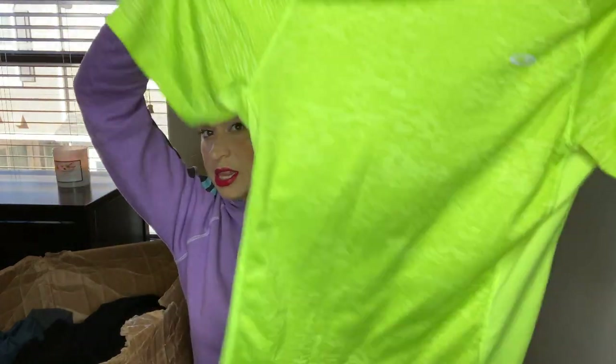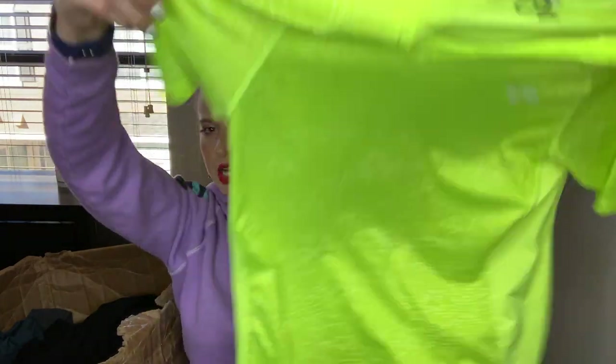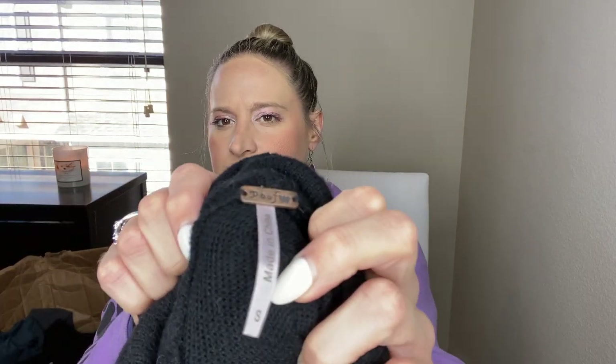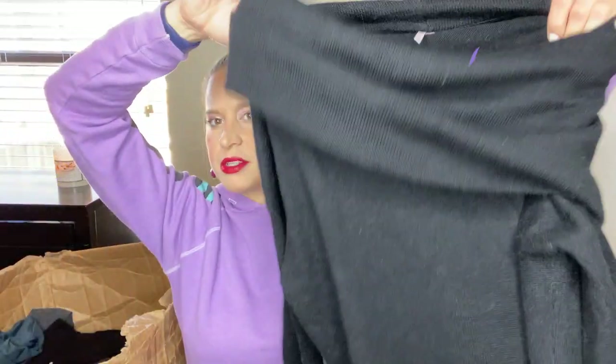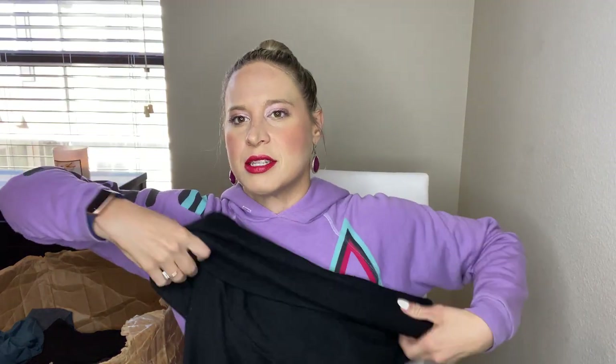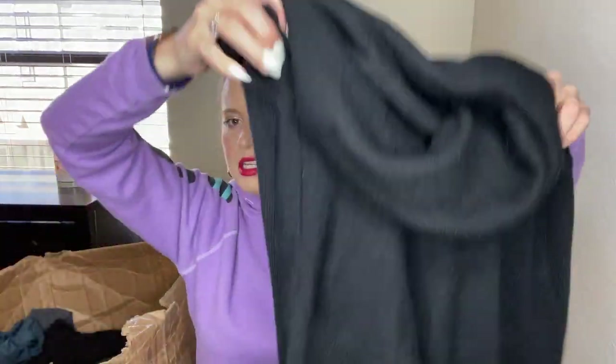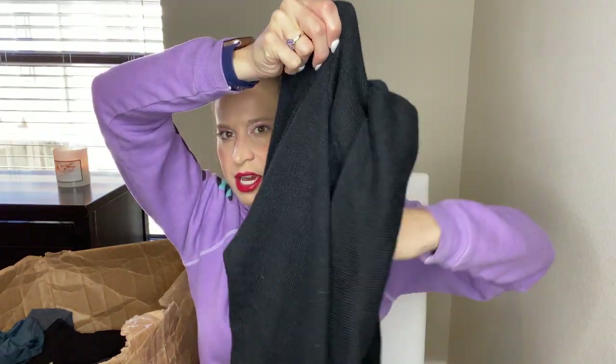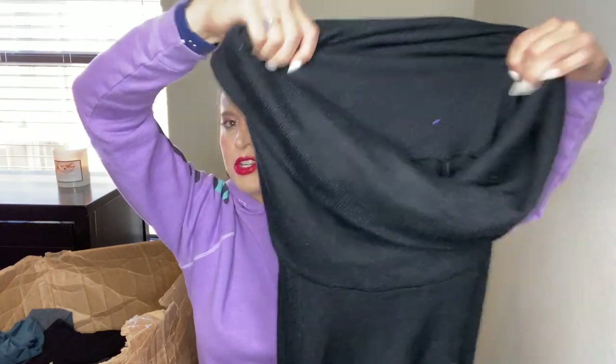This is Champion — very lime green workout top. This is Poof — never heard of it, but it has a metal tag. Typically when you see metal tags it means it's at least an okay brand. I'm definitely going to look that up. It is a sweater, kind of a cowl neck turtleneck, very soft. I'm definitely going to look that one up.